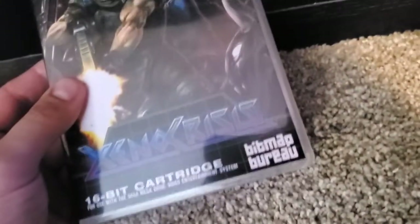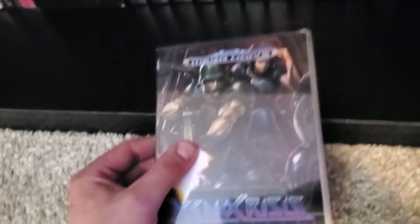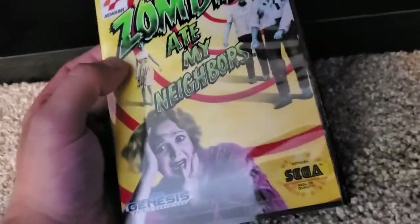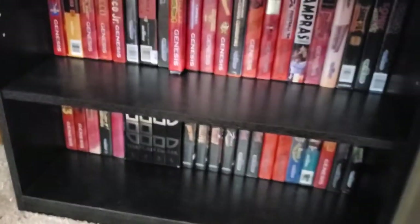Xeno Crisis — unfortunately I had to get a bootleg version because I think they stopped selling originals for a little while or something. That's a bootleg too — it was much cheaper than complete-in-box. Zombies Ate My Neighbors — whatever, no regrets, I don't care.